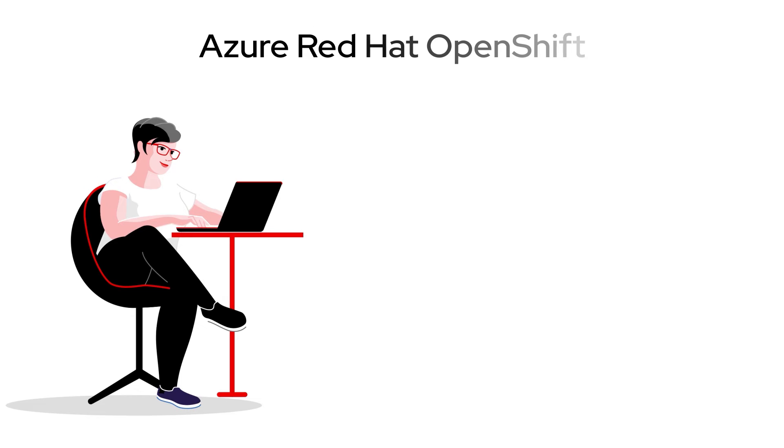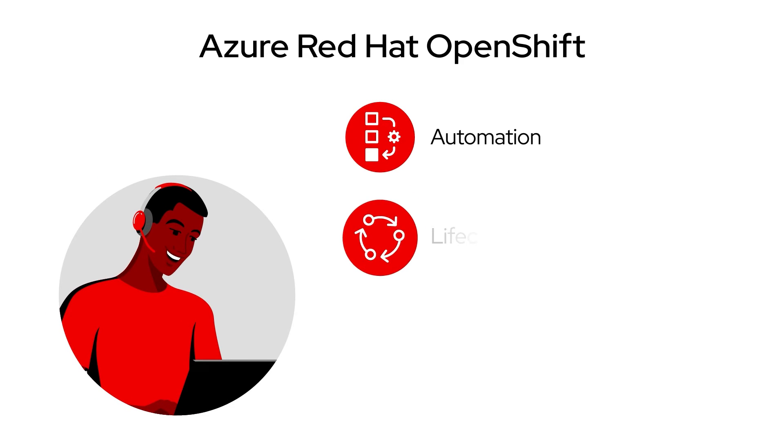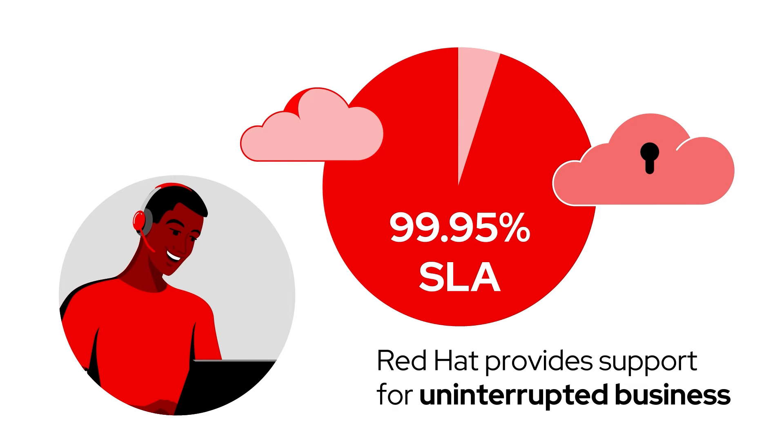Azure Red Hat OpenShift includes enterprise-grade security and compliance built into both Azure and OpenShift, along with automation, lifecycle operations monitoring, and patching, and a 99.95% SLA from Red Hat's Global Site Reliability Engineering Team.